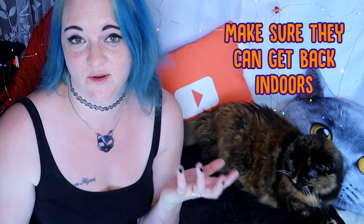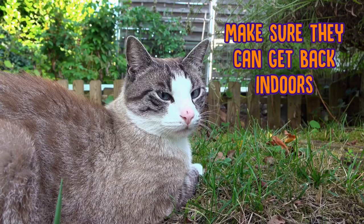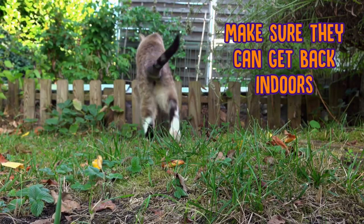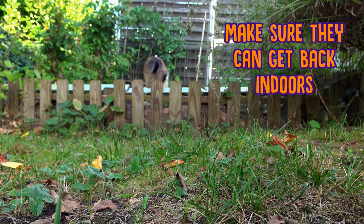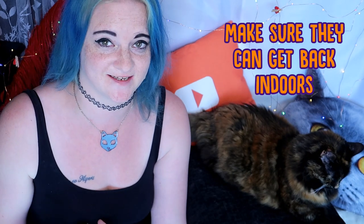And finally, make sure that your cat can get back inside. Your cat might only want to be outside for a couple of minutes and it's not really fair to expect them to stay outside for as long as you are. So make sure that if your cat has had enough of the outside, there is a cat flap or an open door or window where they can access going inside by themselves and also come back out if they fancy it.